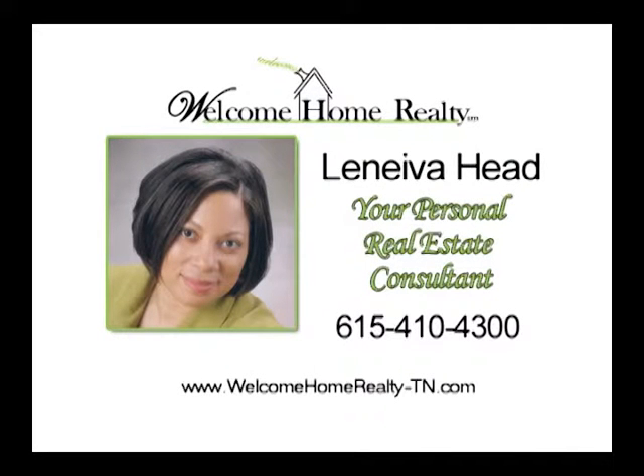Leniva Head with Welcome Home Realty can help you determine the best price for the home you are buying or selling. She can pre-qualify buyers and provide alternative financing solutions. Her feedback and transaction tracking systems are second to none. You'll always be informed. By paying close attention to the legal details, she can protect you from potential liability. She will negotiate on your behalf to get the best deal for you. Handling all of the closing details so that you can enjoy your day is just one of the benefits of working with Leniva. She can even help you get your home ready to be shown. Her business is built on referrals. If you are planning to buy or sell a home, ask Leniva how she can save you money. Be sure to call Leniva Head, your personal real estate consultant with Welcome Home Realty.